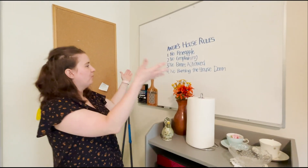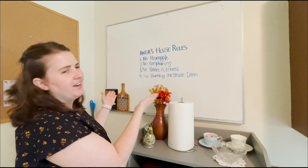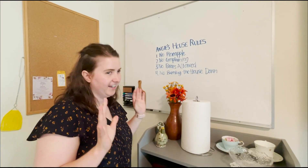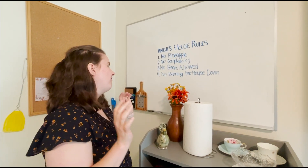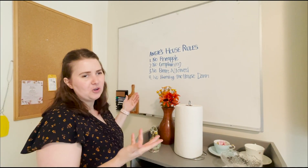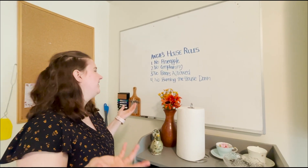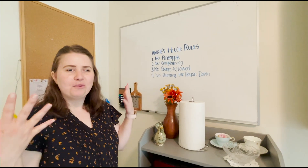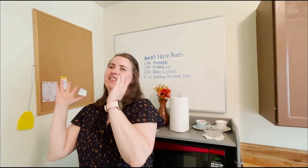My friend came up with some rules the first day he visited. The first rule is no pineapple — I absolutely cannot stand the taste of pineapple and everyone who knows me knows it. The second rule is no complaining, though that one's been broken a lot. The third rule is no bears allowed. And the fourth rule is no burning the house down.